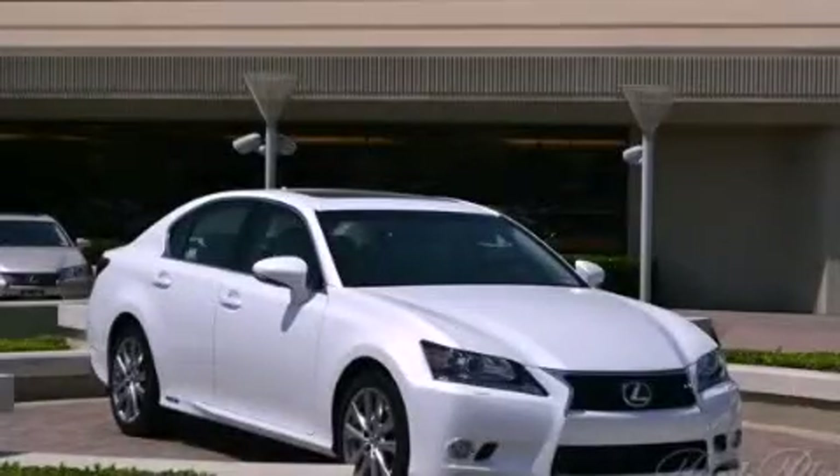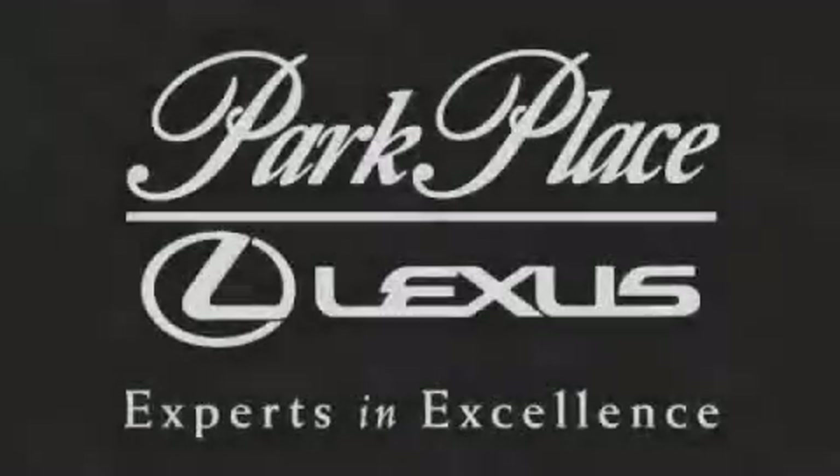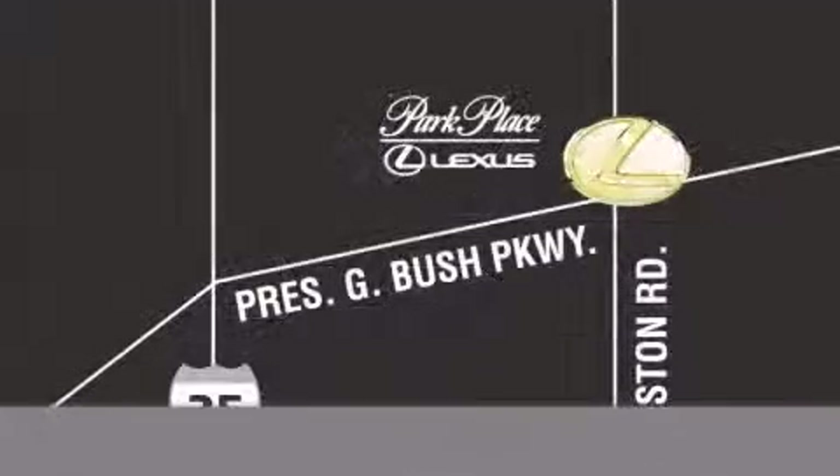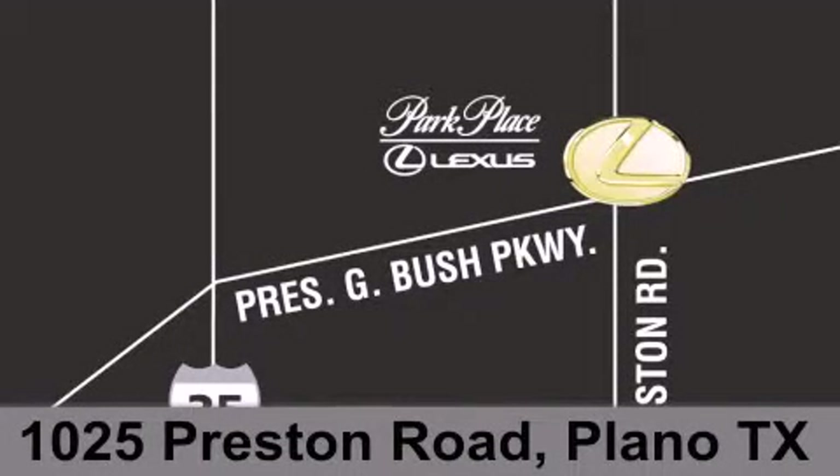Contact us today to arrange your test drive. Thank you for considering Park Place Lexus Plano for your next luxury vehicle. If you have any questions, please visit our website, give us a call, or stop by our dealership on Preston Road between George Bush Turnpike and Plano Parkway.